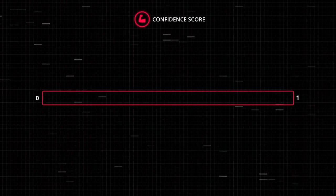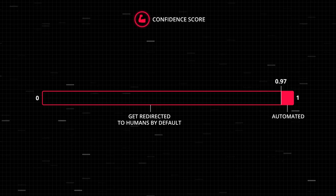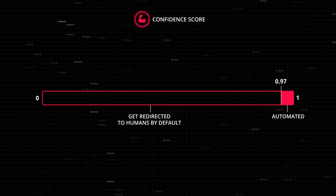Another important parameter is the confidence score — it says how sure the model is that the given prediction is correct. Based on this confidence, you can set up a threshold for the cases which will be fully delegated to a machine. Say, all decisions with a confidence score of 0.97 or higher are automated. Those cases that fall below the threshold get redirected to humans by default. What's important here is that the machine can learn from all the decisions made by humans and eventually get trained to solve similar cases by itself, so the system can evolve over time and handle more and more complex cases.